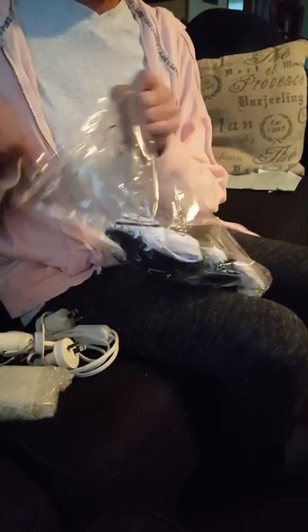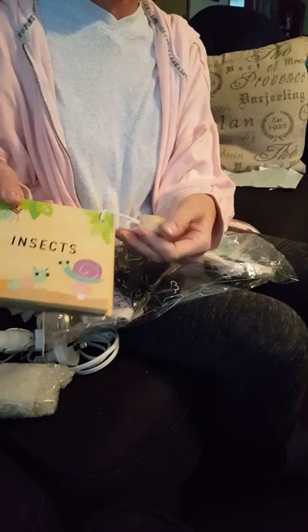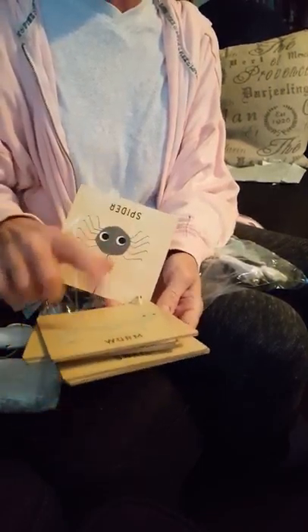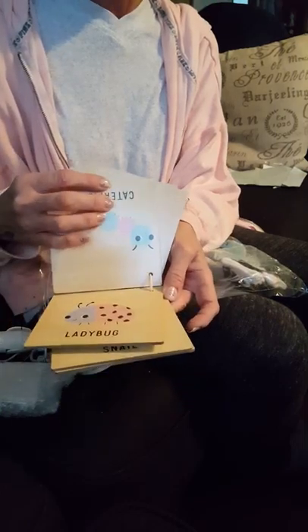Let's see what else we have in here. We have some — oh, look how cute — we have, oh, these are like flashcards. Man, I love these! Little wooden flashcards with little animals. Yeah, these are adorable.